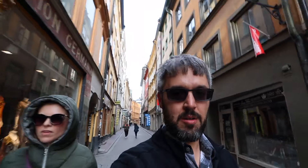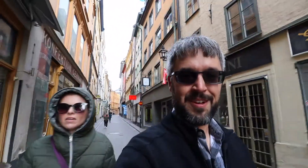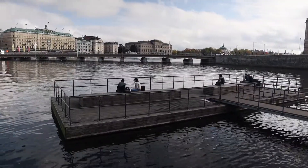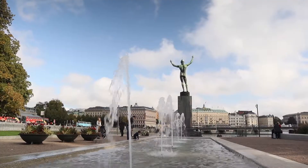We've actually been in Stockholm for a couple days already. Jenny had to come here for work — a conference. So while she was doing that, I took a bit of time to explore the city on my own.